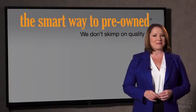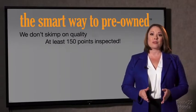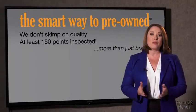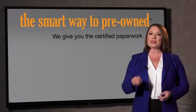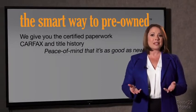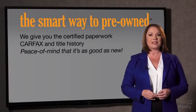That's why we don't skimp on quality. All of our pre-owned vehicles go through at least a rigorous 150-point inspection, checking more than just brakes and tires. Besides the great price I got, I know I bought a good car. Why should you worry if the odometer's been rolled back or you're the victim of a salvaged or rebuilt vehicle, or worse, a washed title? We give you the certified paperwork, along with the CarFax and the title history, providing you with the peace of mind that your certified pre-owned is as good as new.